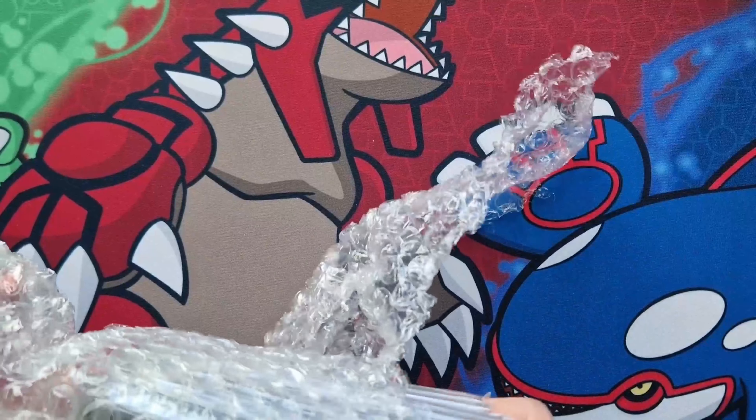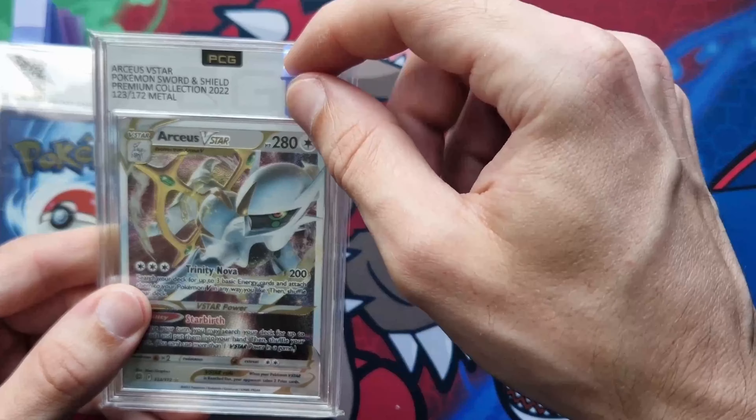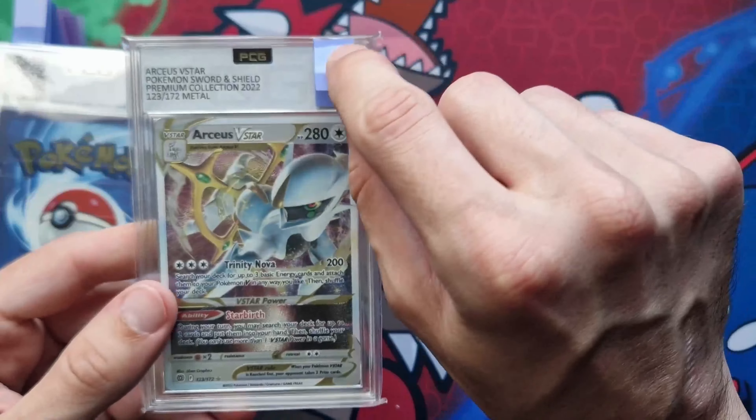We'll just do them one at a time. They've got sleeves on, which is nice, and they put a little tab over the front. They're putting it on the outside now in case you want to keep them in the sleeves. So here we have the Arceus V-Star from the premium collection — Pokémon Sword and Shield Premium Collection 2022, 123 out of 172, metal. For the video I'll take them out and remove the little tab. You can actually ask them to put these on for video openings — a lovely touch for content creators. And we've got a nine!